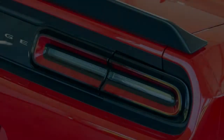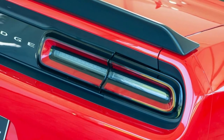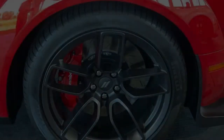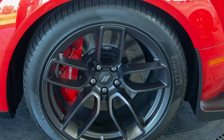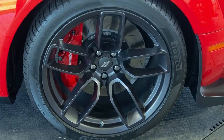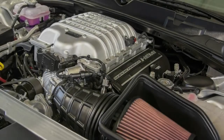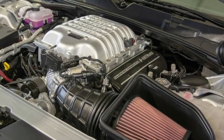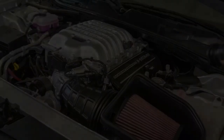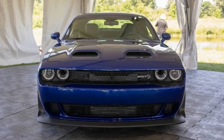While the Red Eye is the star of the show, the standard Challenger SRT Hellcat has become a lot more affordable. Dodge cut the price by over $5,000 and the Hellcat now starts at $58,650. Despite the price cut, the car has an upgraded engine that produces 717 horsepower (534 kilowatts, 727 PS) and 656 pounds-foot of torque.